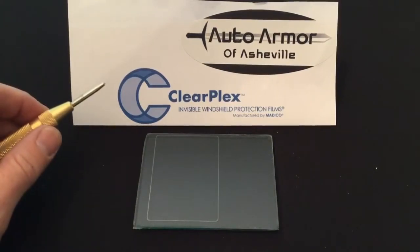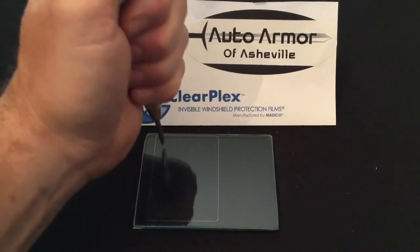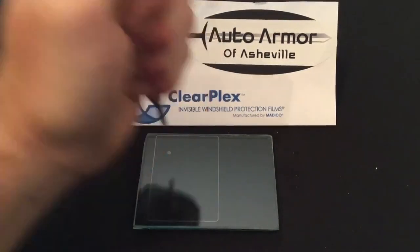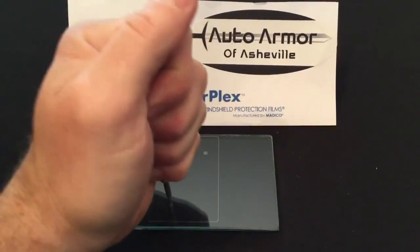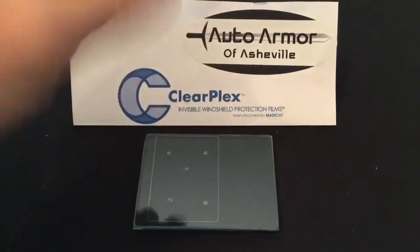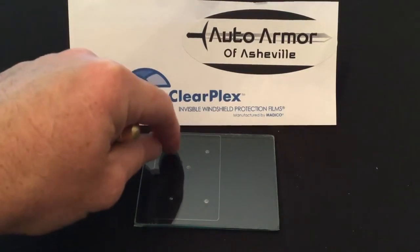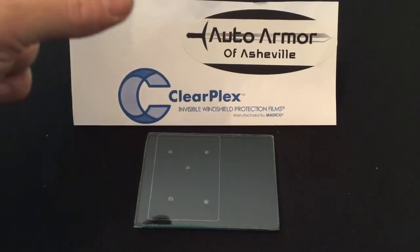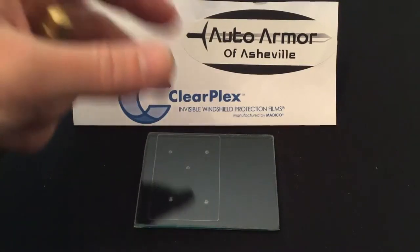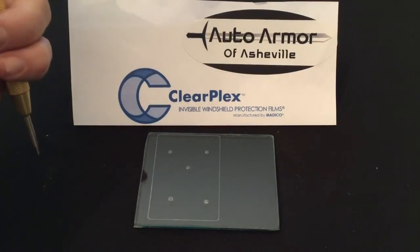Normally what would end up happening is the rock hits your windshield and makes big cracks. With the ClearPlex protection, when something hits, it's going to leave a little tiny mark — just a small pinpoint spot. And when the value of the ClearPlex is used up, or after long periods of time, it can be easily replaced.